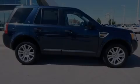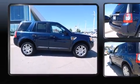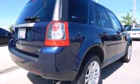Climb inside the 2008 Land Rover LR2. It features four-wheel drive capabilities, a durable automatic transmission, and a 3.2-liter six-cylinder engine.